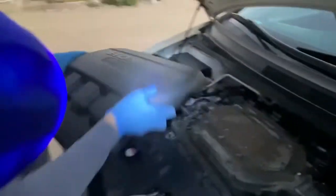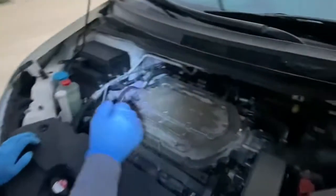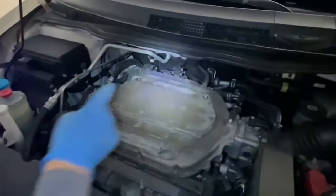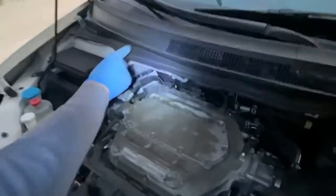We've got this cover here — just turn it 45 degrees and then lift it up. This is a V6 engine, so in the back it's cylinders one, two, three, and the front is four, five, six. We have a misfire at number three, so we go one, two, three.